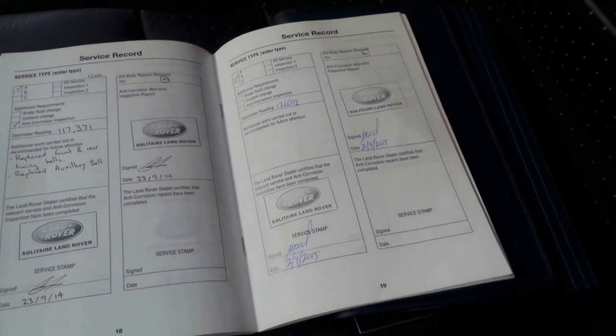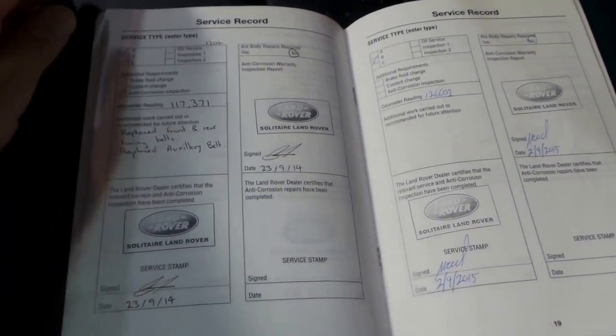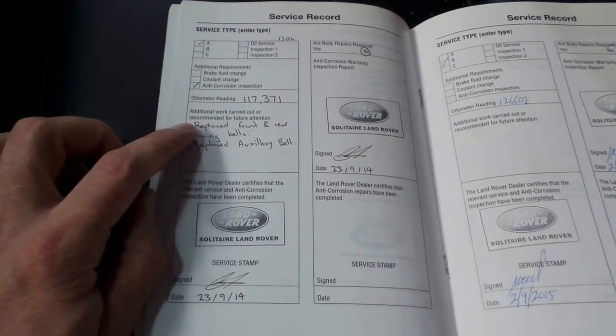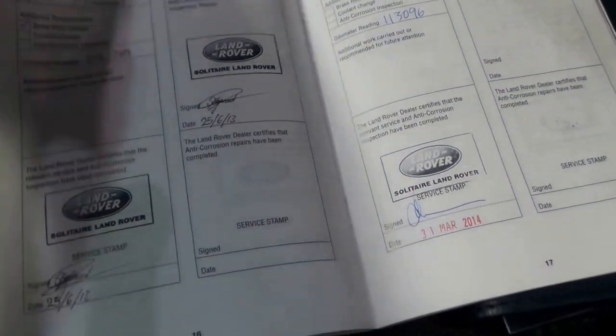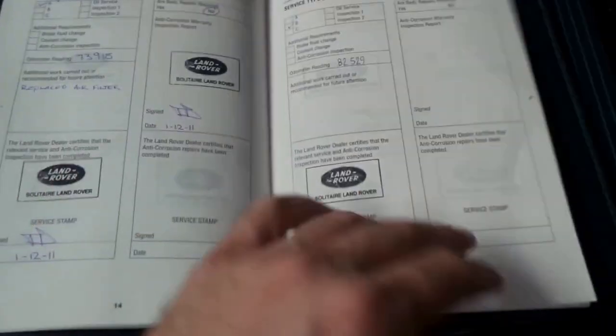Here's the book — let's have a look at this service history. All the books are present, as you would have seen in the photos. I'm seeing lots of Land Rover stamps. It's done 134,000 kilometres. Solitaire is a Land Rover dealer, it would seem. At 117,000 k's it had timing belts and auxiliary belts as well. I literally haven't seen a service history like this in a long time. When you're buying a Discovery, you really can't buy the cheapest one — you've got to buy the best one available with the best service history at a fair price.